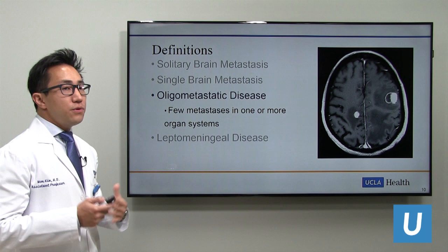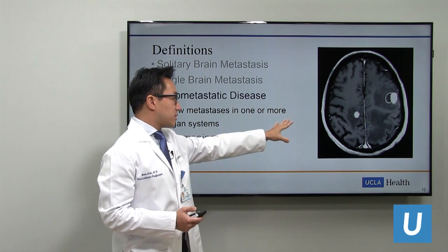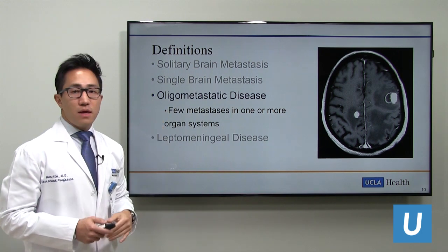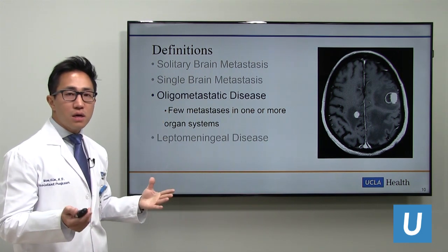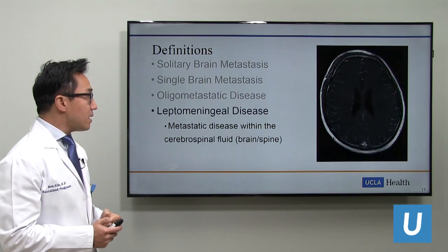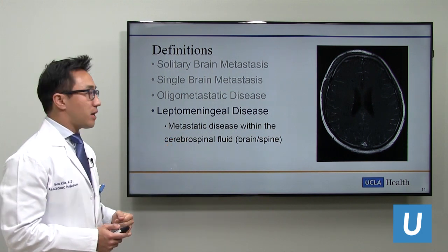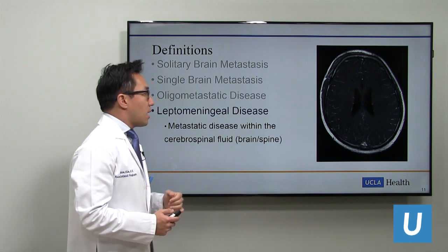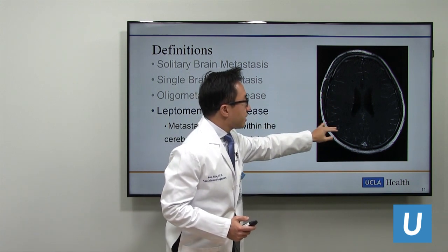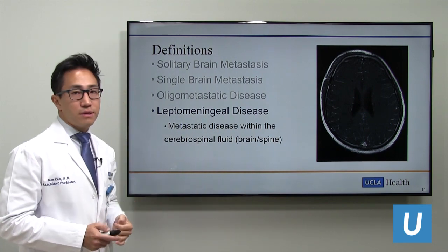Oligometastatic disease is when you have a few brain metastases in one or more organ systems. On this axial contrasted MRI, you can see two enhancing lesions within the brain, and maybe one or two more elsewhere in the lung or liver—this would be an oligometastatic disease state. Leptomeningeal disease is when metastatic disease spreads within the cerebrospinal fluid of the brain and spinal cord. On this contrasted MRI, you can see faint linear enhancement within the sulci—the crevices of the brain—where tumor cells have infiltrated the CSF.